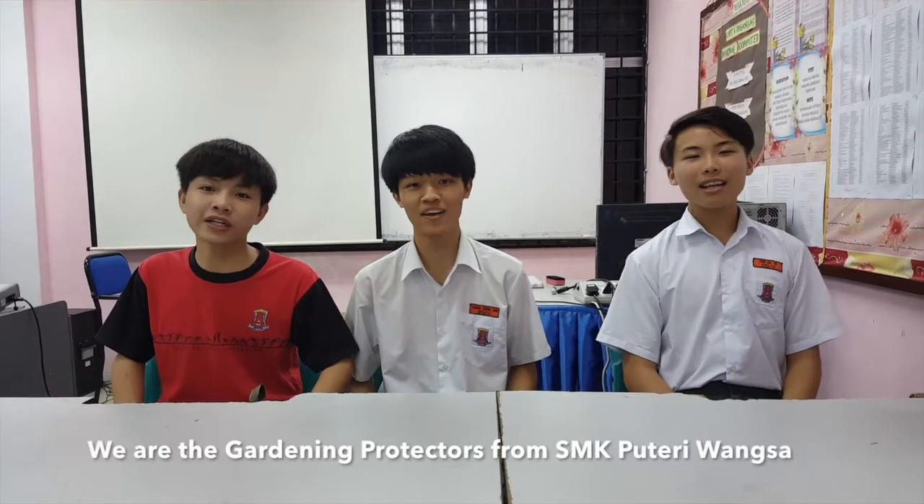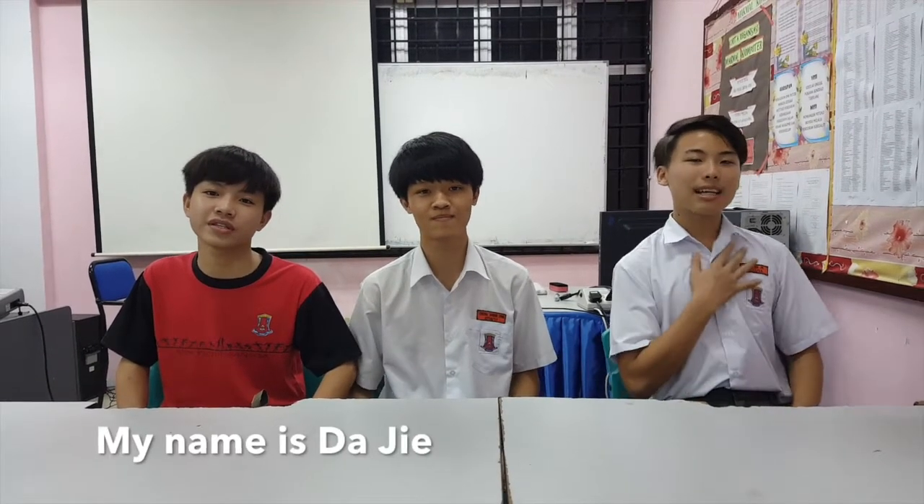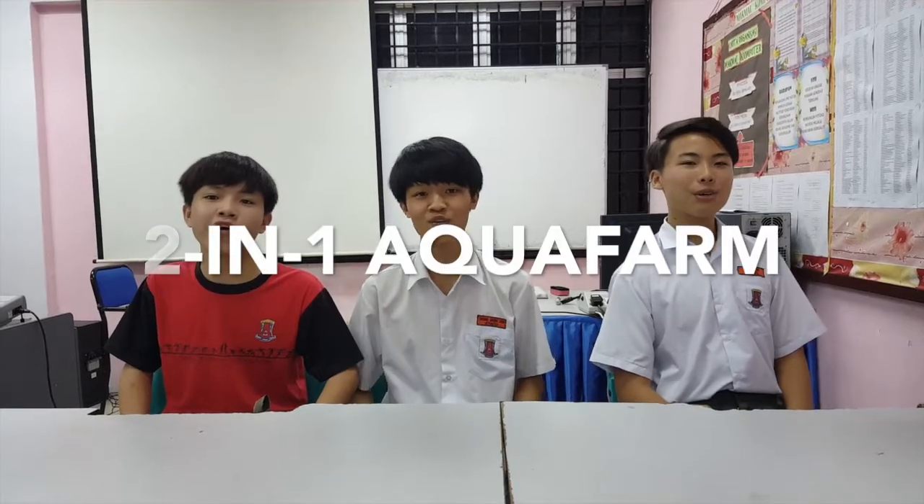Good day everyone! We are the Gardening Protectors from SMK Puriwamsa. My name is Sheng On. My name is Desmond. My name is Tadeh. Our project is 2-in-1 Eco Farms.